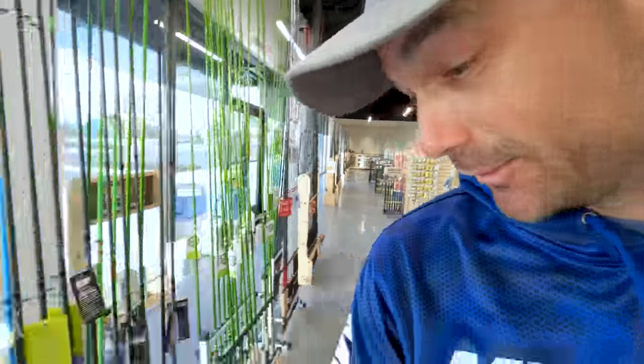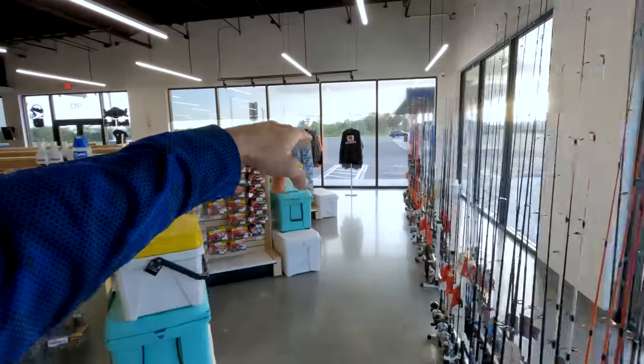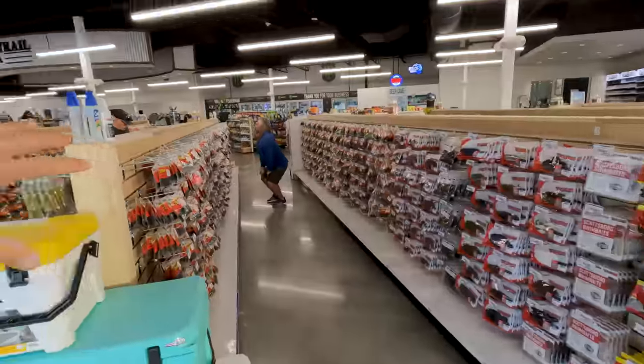First impressions — this place is absolutely gigantic, dude. Fishing rods everywhere, soft plastics everywhere, they got hard baits. Here's the coolest part: it's a three-prong store. You can actually get gas over here — there's a Sunoco Station which is attached — and then you have the bait shop.